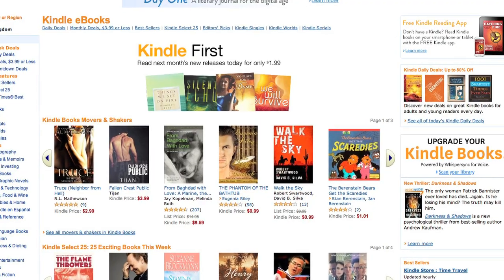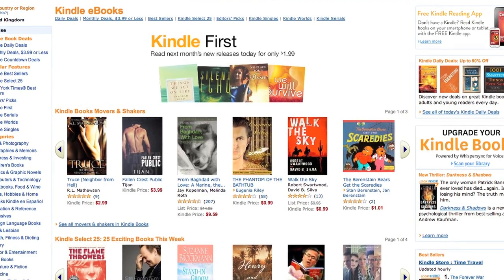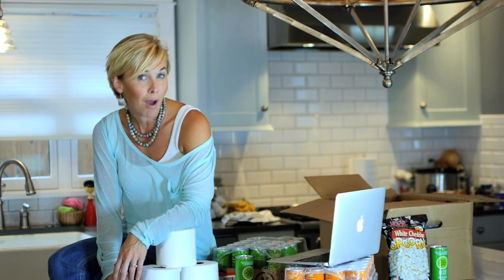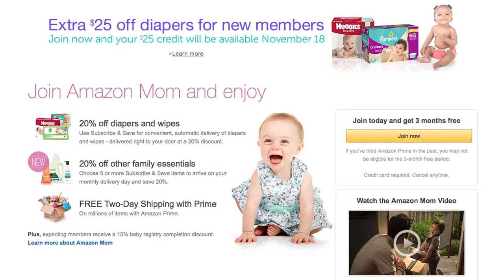Don't forget to check out the Kindle section of Amazon — they offer tons of free Kindle eBooks, and periodically they'll have promos reducing them by as much as 75%. If you're a mom, dad, or caretaker, you have to sign up for Amazon Mom, which is another great program. When you first sign up, you get three months of free Amazon Prime — three months of free two-day shipping. After that you'll be charged the regular amount, so keep in mind you can always cancel. Amazon Mom also saves you 20% on diapers, which you can combine with other savings to save a ton.